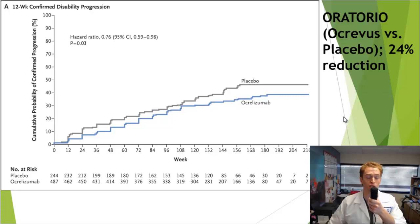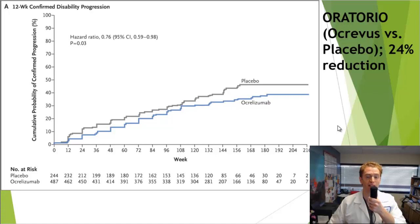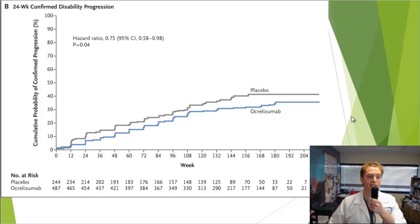Looking at a similar drug, Ocrevus, we see very similar results. Both Ocrevus and Rituxan are medications that work on the B cells — the B lymphocytes — a subclass of white blood cells that makes antibodies and is very important in generating inflammation in multiple sclerosis. This is the ORATORIO study in primary progressive MS. We're looking at three-month or 12-week disability progression: the top line is placebo and the bottom line is Ocrevus. Fewer people had disability progression — 24% less — and this difference was statistically significant. For six-month or 24-week disability progression, there's essentially a 25% reduction, a modest but real difference.